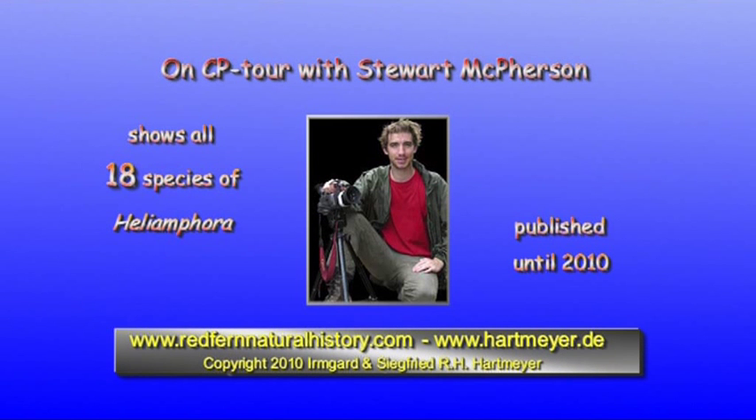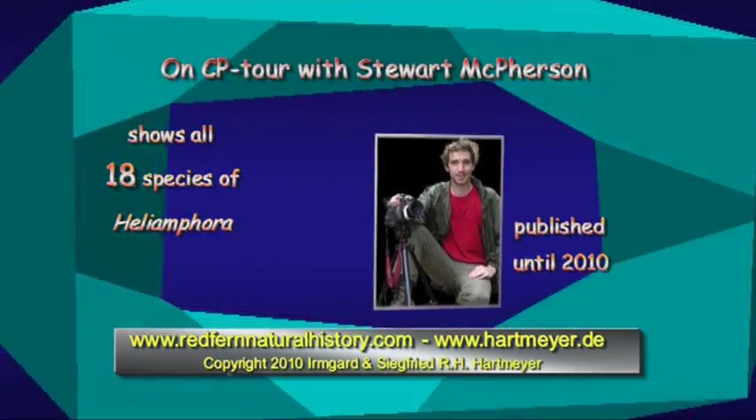Finally, at the end of this film, we show all known species of the genus Heliamphora once again, but in alphabetical order.